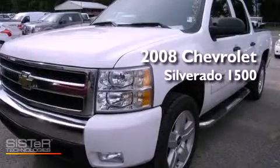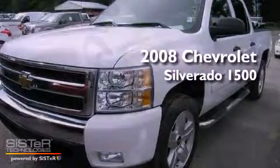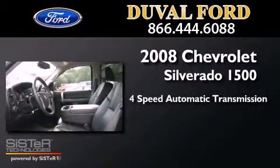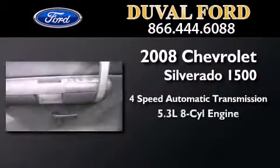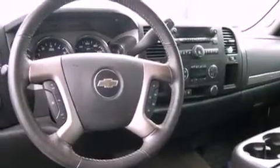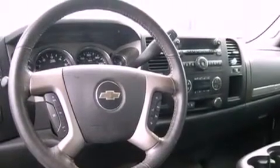This is a 2008 Chevrolet Silverado 1500. This truck has a 4-speed automatic transmission and a 5.3-liter V8. Features include traction control and stability control systems.